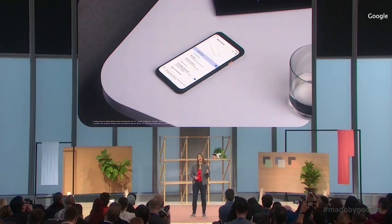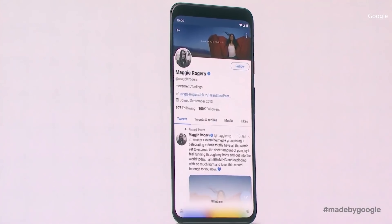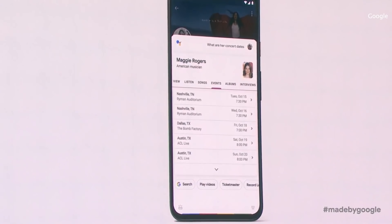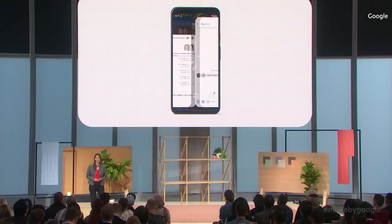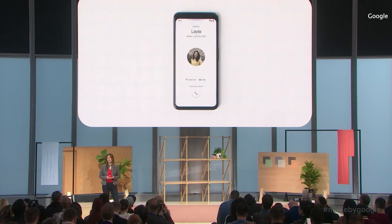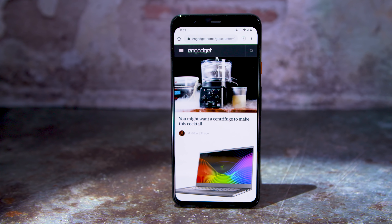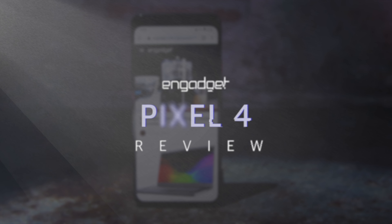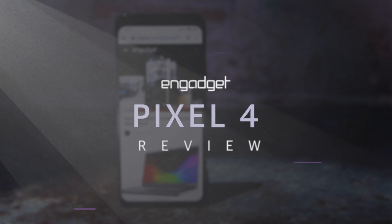These Pixels are proof that it's not just business as usual in Mountain View. As Google laid out during its big hardware launch event, it tried to build a more actively helpful kind of smartphone — one that can respond to your voice commands more quickly, one that doesn't require you to pick it up to use all the time. It almost doesn't matter how helpful a phone can be if the basics aren't taken care of, so let's start there.